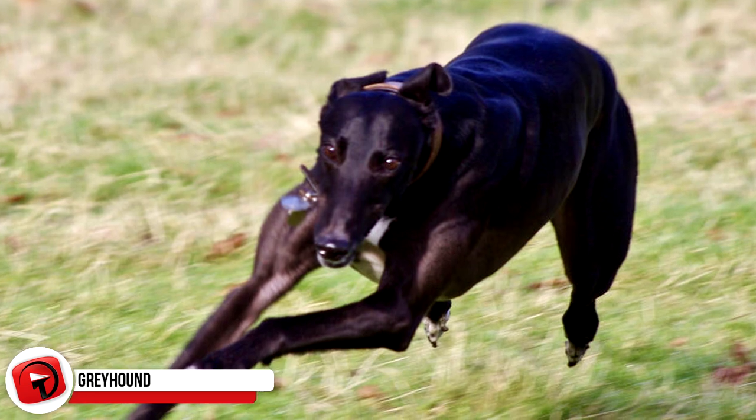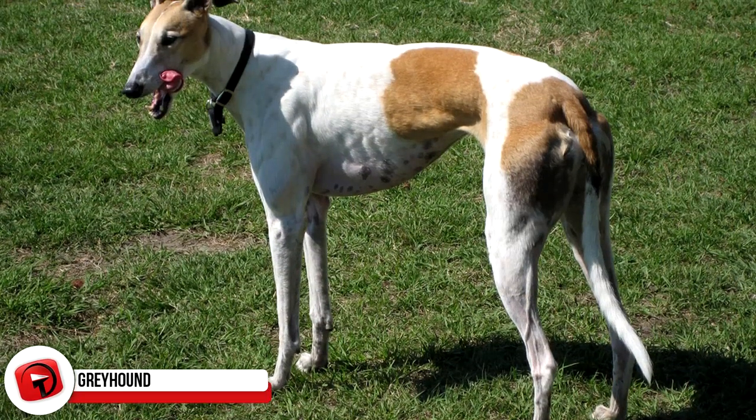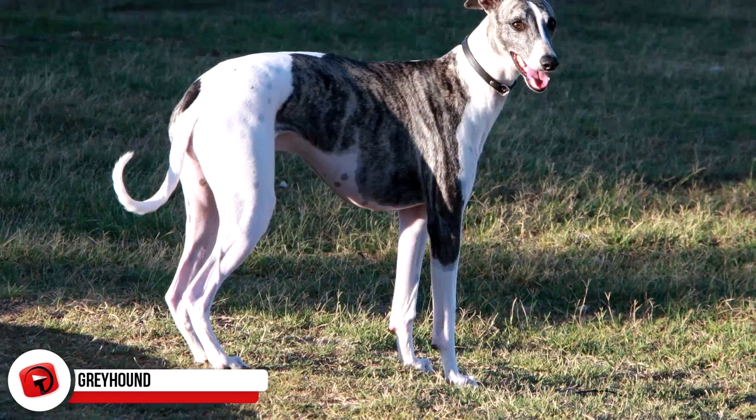Greyhound. Now, when you think of a greyhound, you may not think of muscles. In fact, you might think that they look a bit lanky, and like they don't have much meat on their bones. But the meat they do have is basically pure muscle, and they show that with their extraordinary athletic prowess.